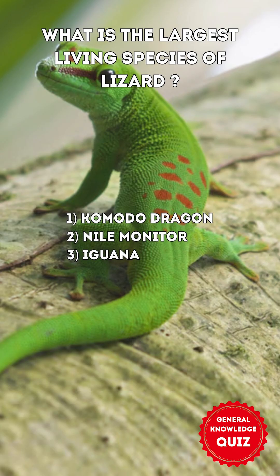What is the largest living species of lizard? 1. Komodo dragon 2. Nile monitor 3. Iguana